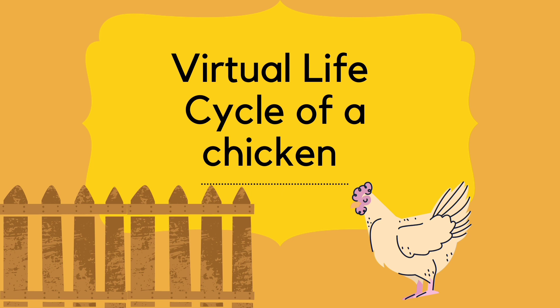Do you enjoy scrambled eggs for breakfast, or do you use eggs in a recipe? If so, you can thank your hen for those eggs. The hens are the female chickens, while the males are called roosters, and they are found on farms throughout the world. In fact, there are more chickens on the planet than any other bird.